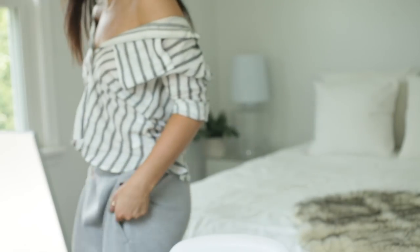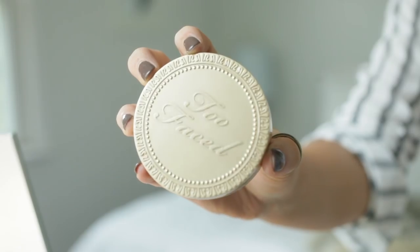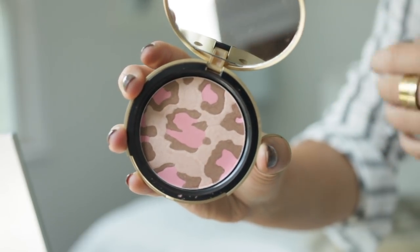Now I'm gonna do blush. I forgot a blush brush — true outfit exposed! For my blush I'm using the Pink Leopard from Too Faced. I think this is actually like a bronzer, but it's pretty pink-toned, so it's very subtle, very light, and it just mixes in nicely.